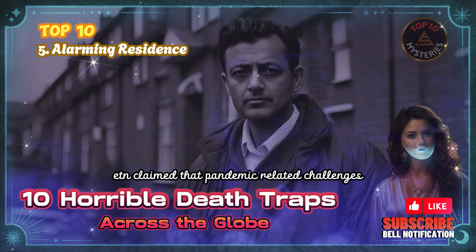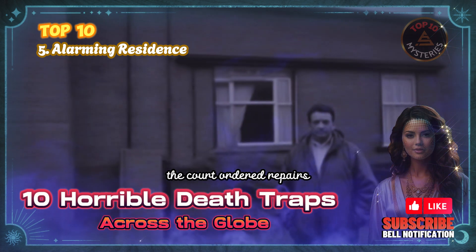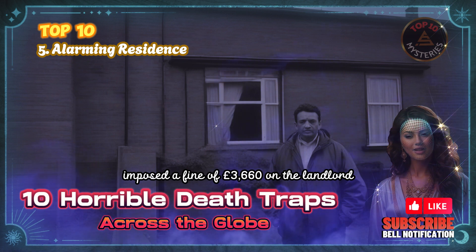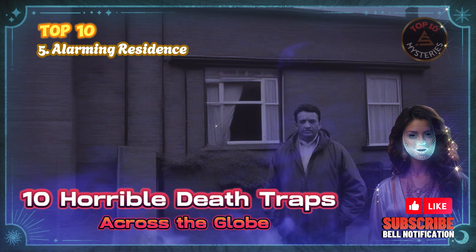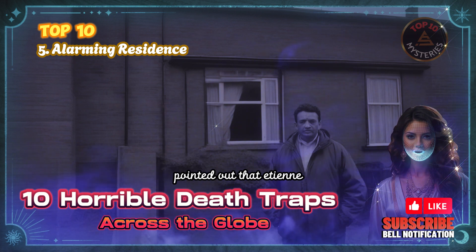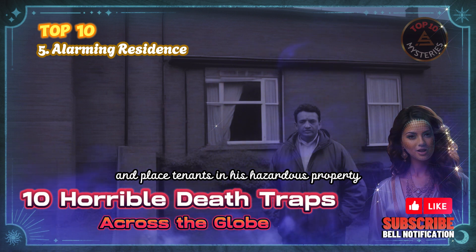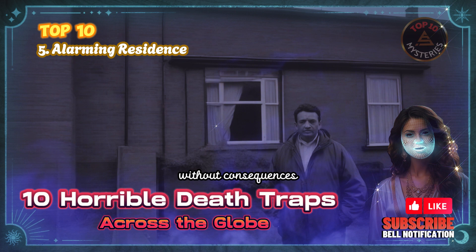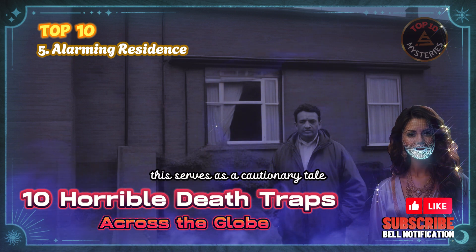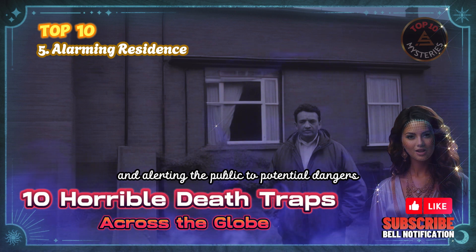Etienne claimed that pandemic-related challenges and income losses hindered him from carrying out the court-ordered repairs. The judge at Wilsdon Magistrates' Court imposed a fine of £3,660 on the landlord. Councillor Anjana Patel, a cabinet member for Environment and Community Safety, pointed out that Etienne, who believed he could act above the law and place tenants in his hazardous property without consequences, had learned otherwise due to the fine he was compelled to pay. This serves as a cautionary tale emphasizing the importance of vigilance and alerting the public to potential dangers.